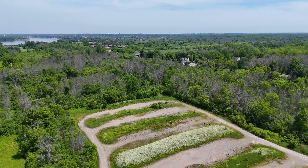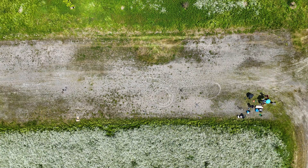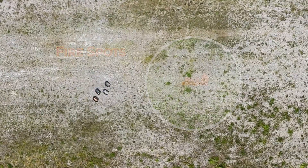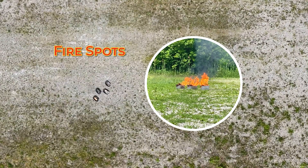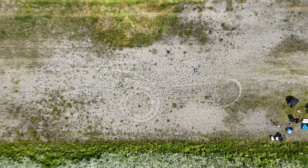Here you can see the field in which we did our test in Montreal. This is the top view of the field. On the left side, you can see that we have set up the line of fire using the fire pieces that we have. On the other side, you can see the drone that is supposed to do the detection, geopositioning, and suppression of fire.